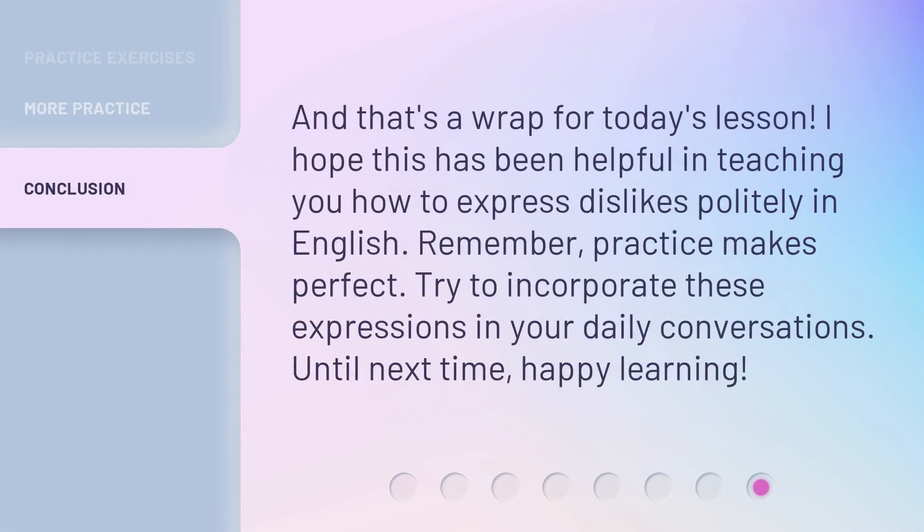And that's a wrap for today's lesson. I hope this has been helpful in teaching you how to express dislikes politely in English. Remember, practice makes perfect. Try to incorporate these expressions in your daily conversations. Until next time, happy learning.